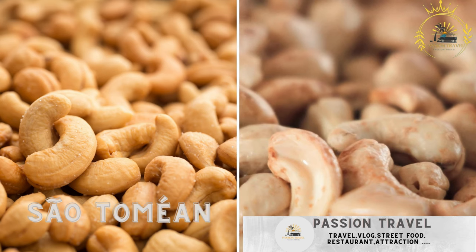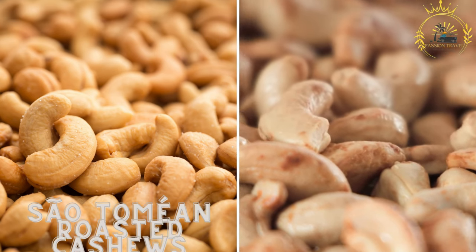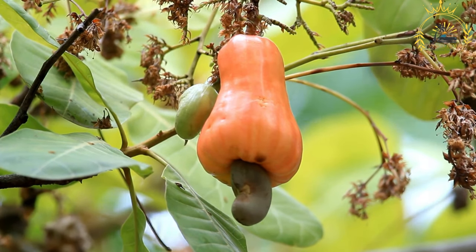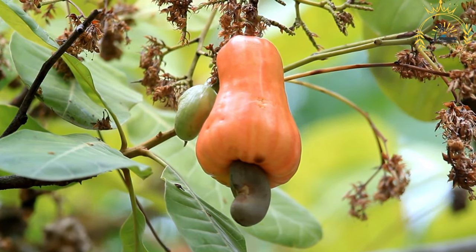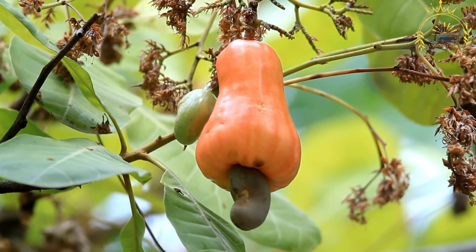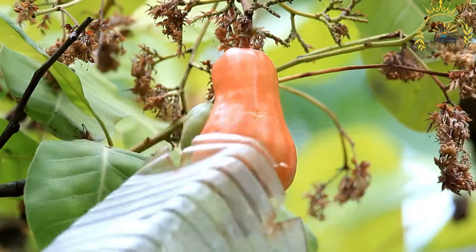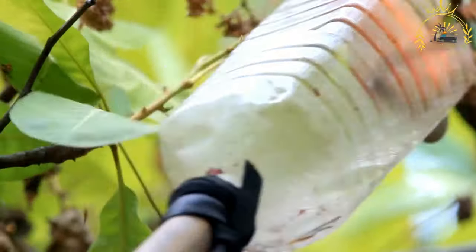Sao Tomean Roasted Cashews — freshly roasted cashews with a variety of seasonings. Sao Tomean Roasted Cashews are a delightful and popular snack in Sao Tomé and Príncipe. Cashew nuts are a significant agricultural product in the country, and they are often enjoyed in various forms, including as roasted and salted snacks.